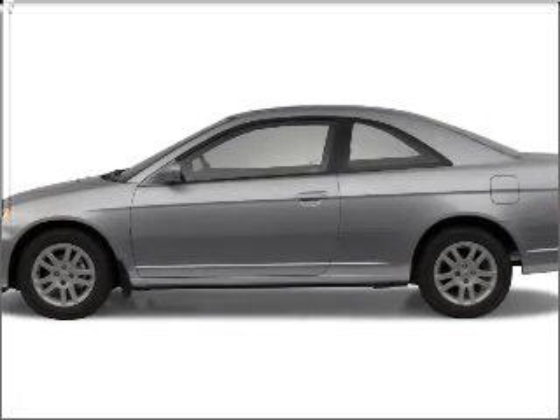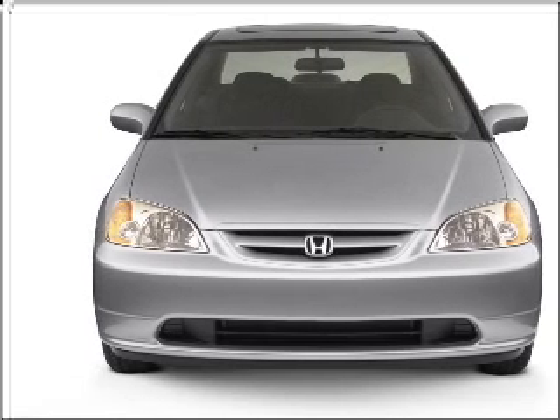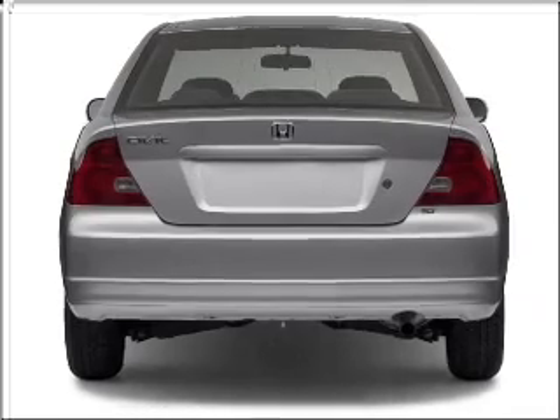Presenting the 2002 Honda Civic. If you're looking for a first-rate auto, this one could be yours today. With an efficient four-cylinder engine that responds smoothly to its automatic transmission. Stand out from the crowd with premium wheels.